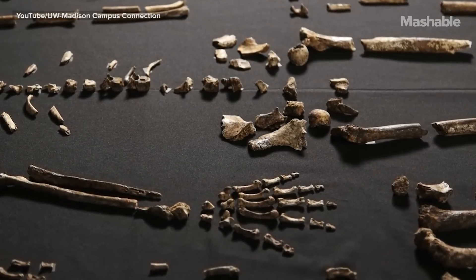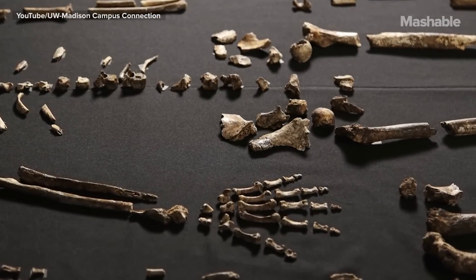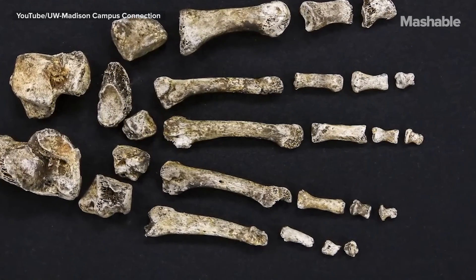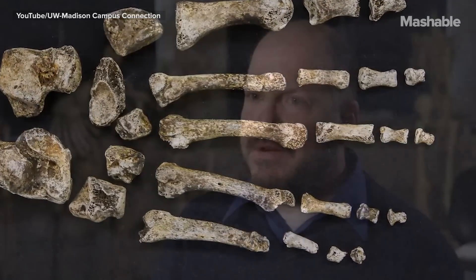Homo naledi looks like those earliest members of our genus in many ways. It looks like it fits with hominins that we know are about two million years old. It has this combination of things that we haven't seen elsewhere in the fossil record — it's really unique in its combination.